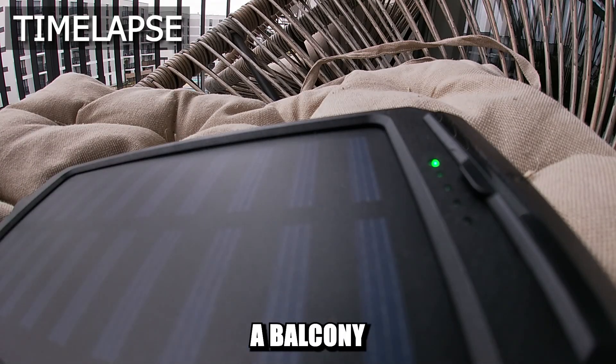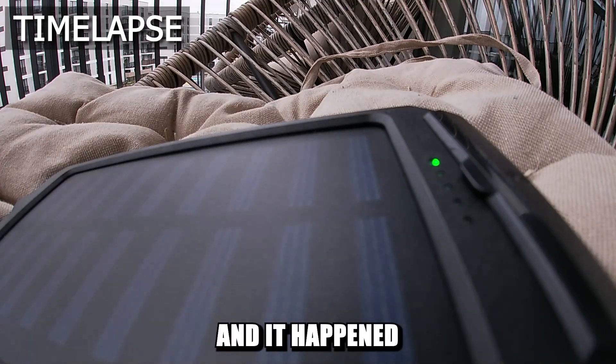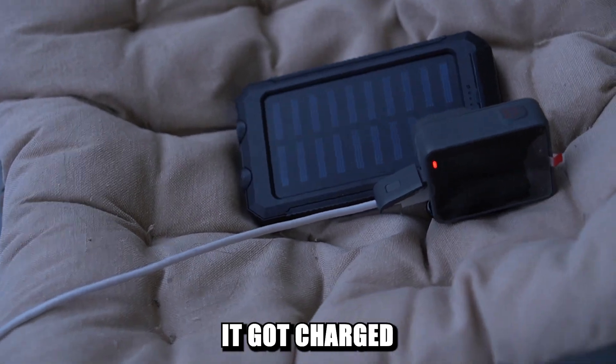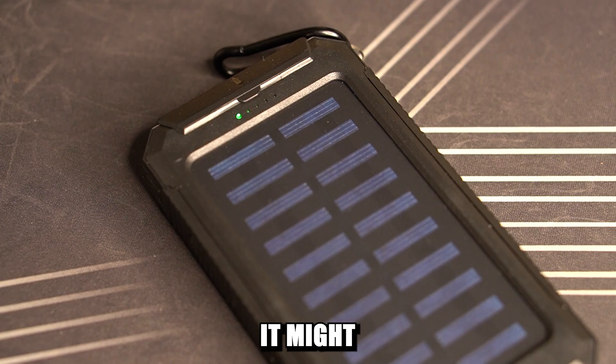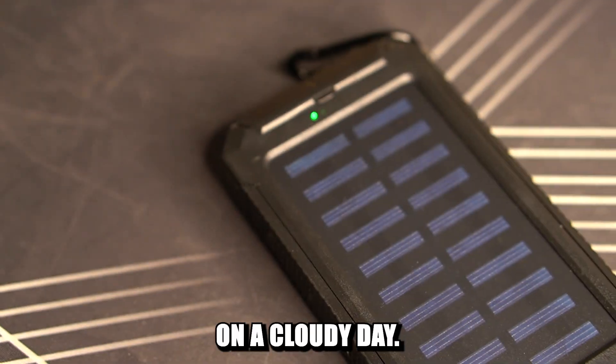So I left the power bank on the balcony until it got dark enough for the charging to stop, and that happened at around 15:20. So in about 2 hours it gets charged by up to 20% of its full battery. In theory, it might take up to 10 hours to charge it directly from the sun on a cloudy day.